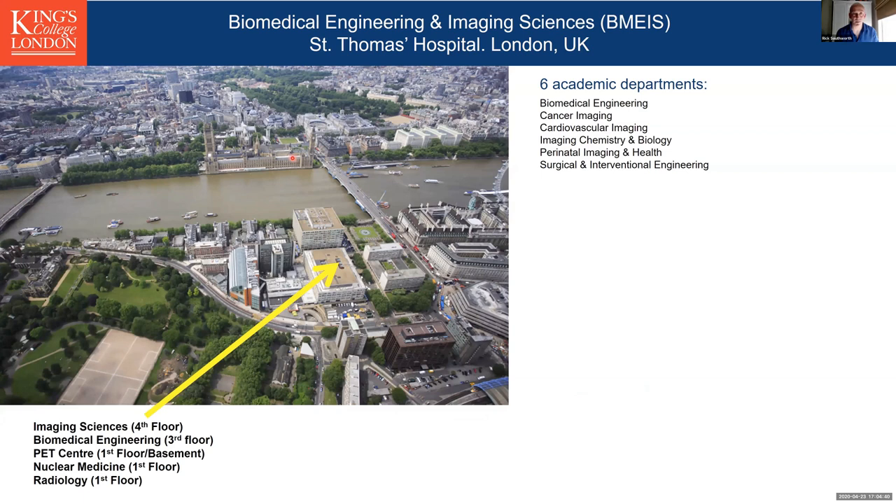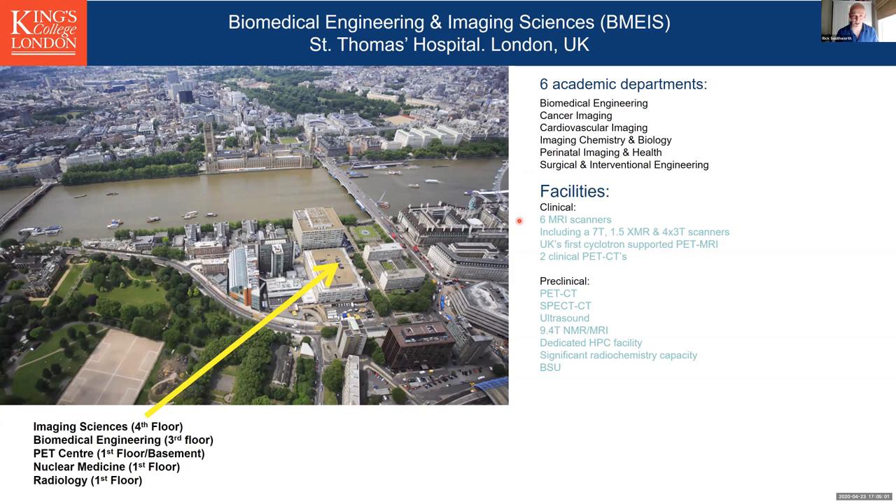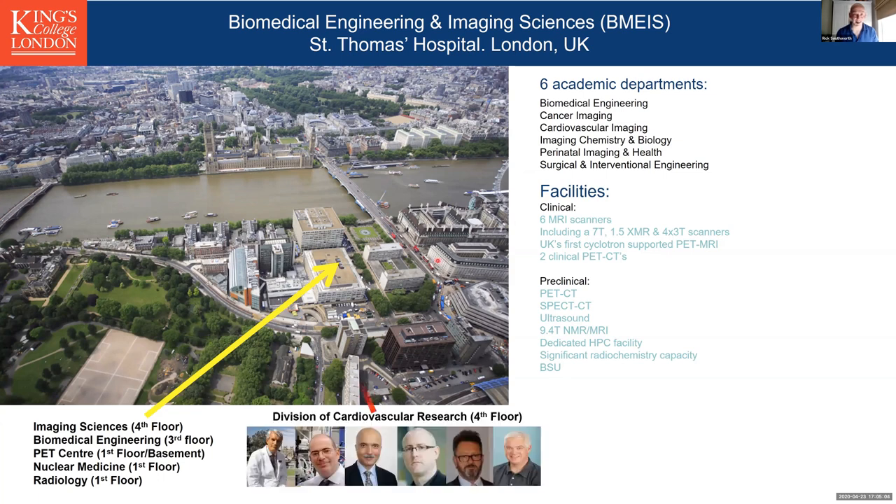We're on the South Bank of the Thames directly opposite the Houses of Parliament. We're a very large school growing very rapidly, currently up to about 600 members of staff covering the entire gamut of medical imaging and biomedical engineering. We're very well resourced and it's convenient that we're co-located with one portion of the School of Cardiovascular Medicine and Cardiovascular Research, and we share the floor with many of the past and present leading lights of the ISHR and Mike Shattuck as well.